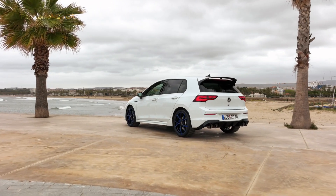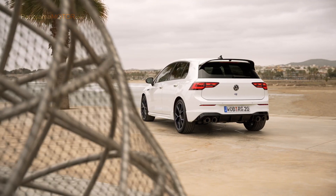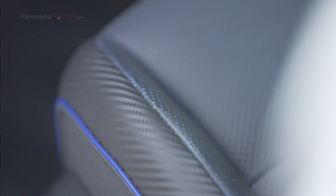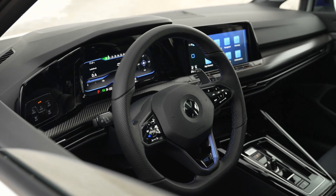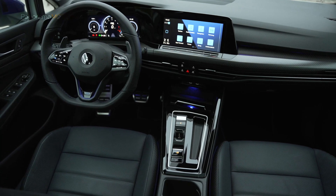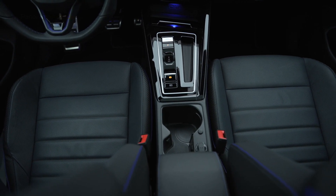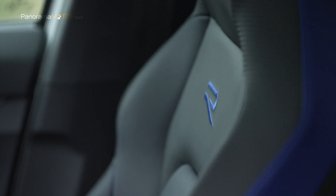El logotipo R en azul en el portón trasero y los cristales oscurecidos de las lunas traseras completan el aspecto deportivo del modelo. En el interior, las inserciones decorativas de carbono genuino en los guarnecidos laterales de las puertas y en el tablero de instrumentos acentúan el ambiente especial. Es el primer Volkswagen del mundo que incorpora estos elementos de diseño de alta calidad. Está equipado con asientos deportivos de alta gama tapizados en piel de Nava Carbon, con climatización activa y regulación eléctrica.